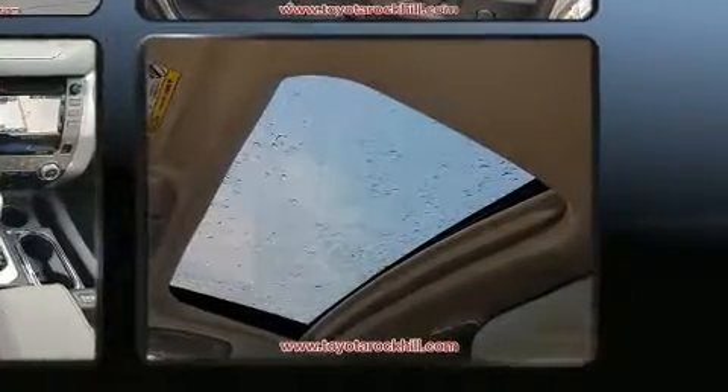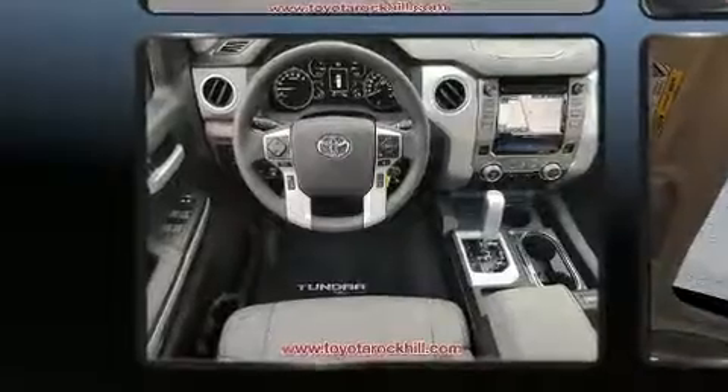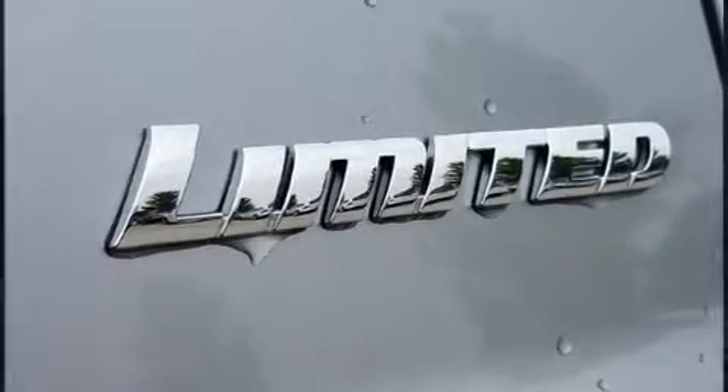A wealth of standard features means that you no longer have to sacrifice, like heated seats, a power seat, an automatic dimming rearview mirror, front fog lights, remote keyless entry, and cruise control.